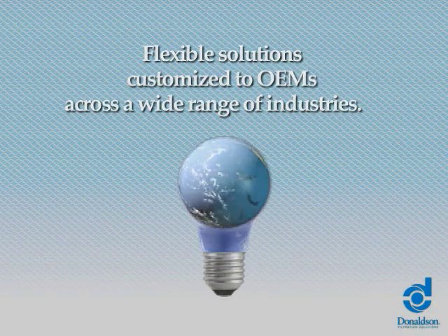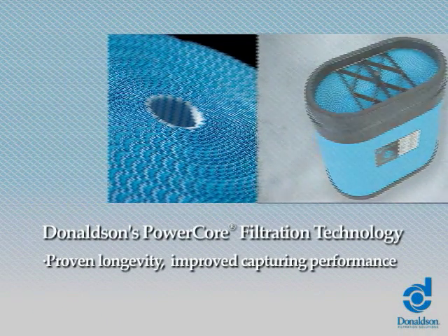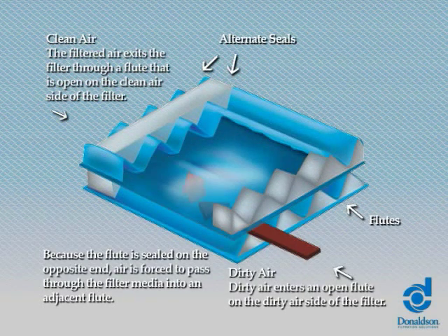Donaldson's PowerCore is a revolutionary air filtration media technology invented by Donaldson in the 1980s. PowerCore is designed in a unique corrugated flute configuration and has significantly improved its capturing performance when compared with traditional air filters. Now let's take a closer look at PowerCore air filtration technology.